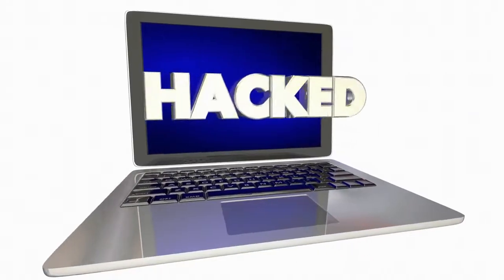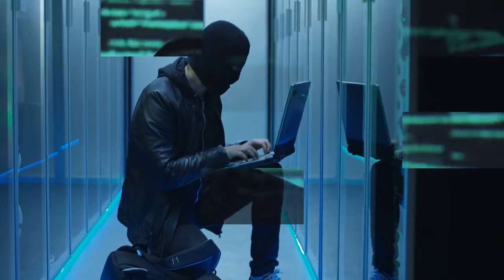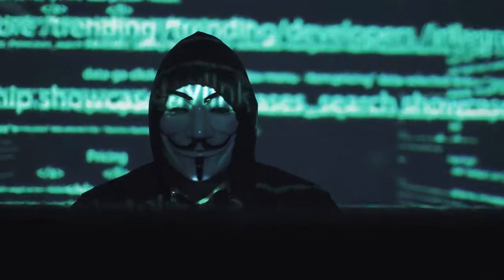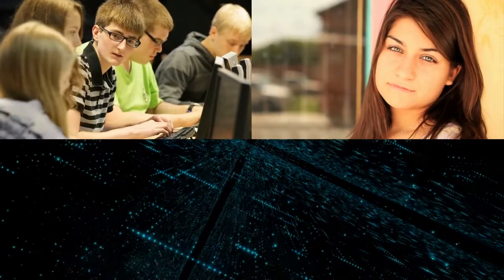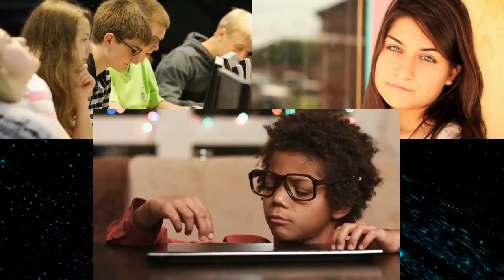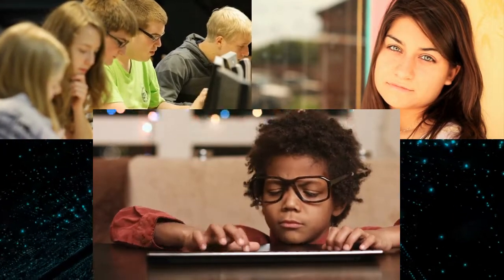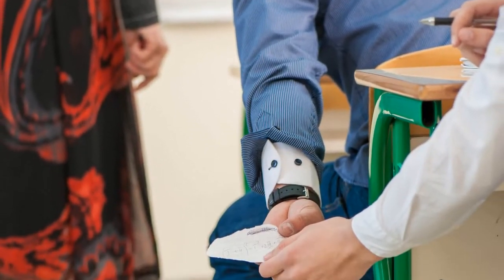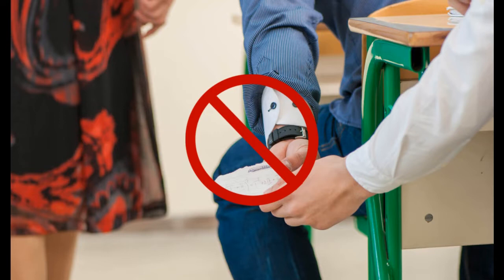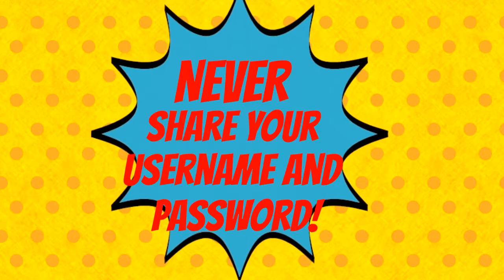When people get their accounts hacked, they sometimes think that some mysterious person stole their username and password. This usually isn't the case. In most cases, these hackers look like this. Or this. Or even this. They're people your own age. And how do they access this confidential information? In many cases, the passwords were simply handed over to another person. Never share your username and password.